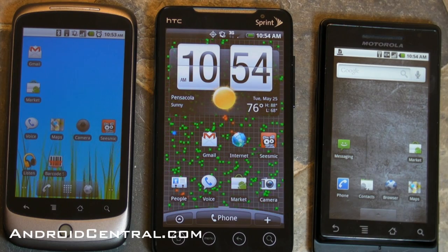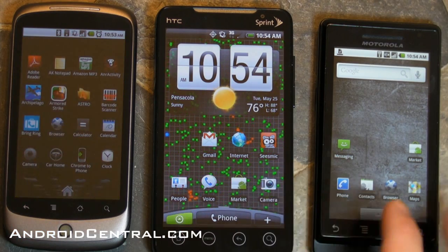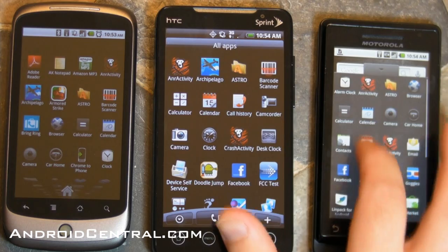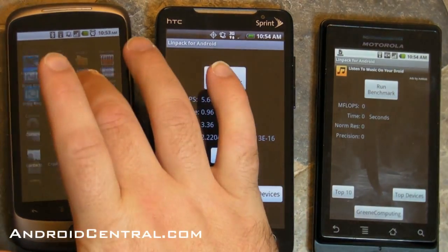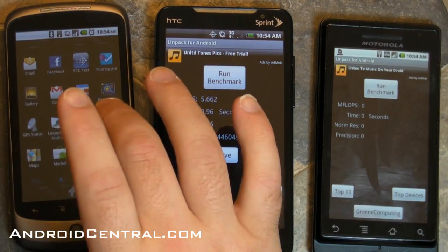Hey there everybody, Phil here for AndroidCentral.com, and let's do a little benchmarking. We have the Nexus One with Froyo, Android 2.2, we have the HTC Evo 4G with Android 2.1 and Sense, and then we have the Motorola Droid just running stock Android 2.1.